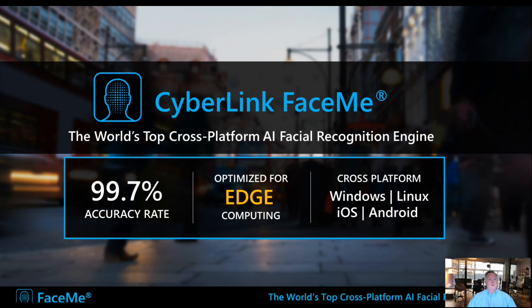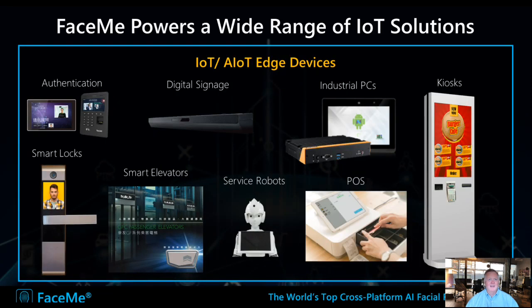Let me explain how FaceMe works and how it's relevant to IoT. CyberLink FaceMe is essentially the world's top cross-platform AI facial recognition engine. It offers an accuracy rate of 99.7%, placing it among the most precise tools in the world. It's optimized for edge computing, which is quite relevant for IoT, and runs across all platforms. It powers several types of IoT solutions, from security and authentication to creating amazing user experiences.